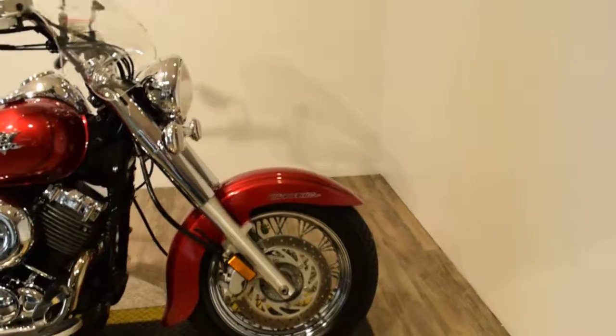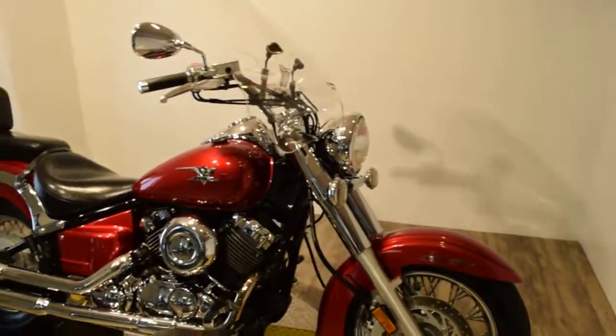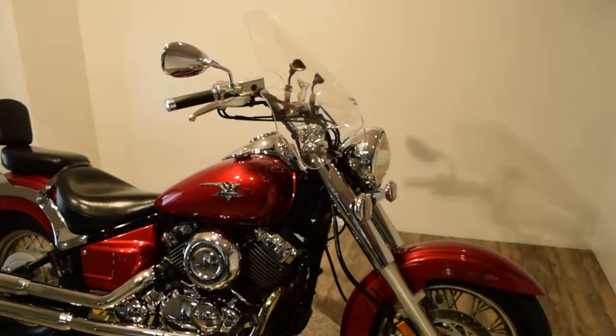Tires are in great condition on this bike. It has been serviced and safety inspected, and it's ready for the road.